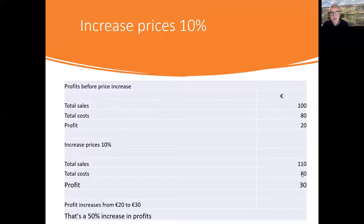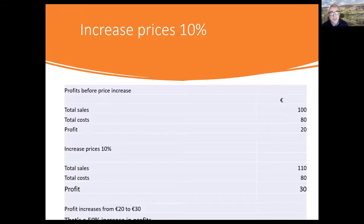So the costs stay at 80 and the profit will increase to 30. Sales are 100, costs are 80, total profit is 20. After a 10% price increase: sales go to 110, costs stay at 80, profit goes to 30. That's an increase from 20 to 30 — a 50% increase in profits — which is pretty substantial.